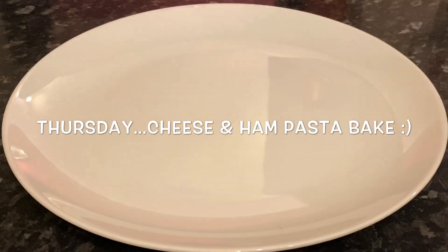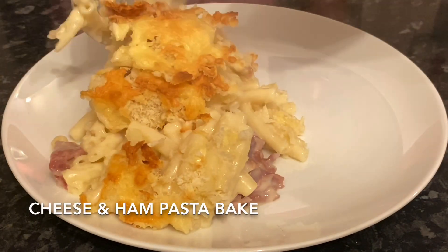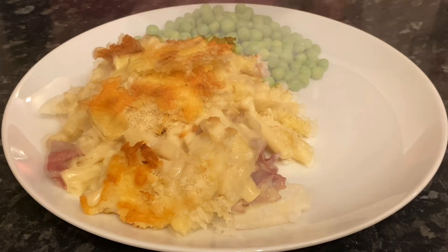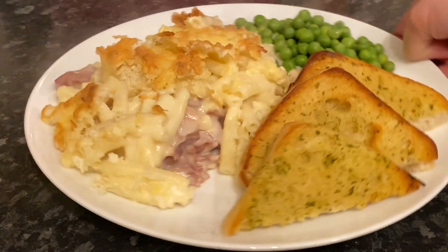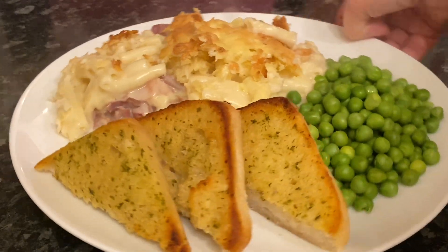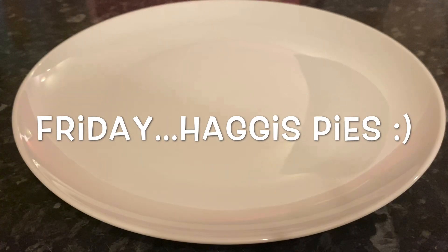Moving on to Thursday — more pasta. This was a cheese and ham macaroni sort of pasta bake. I put some panko breadcrumbs on top and grated cheese to give it a good bit of crunch, some garden peas, and again with some garlic bread at the side.